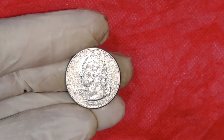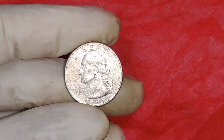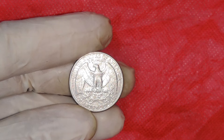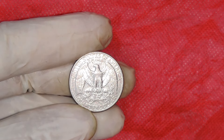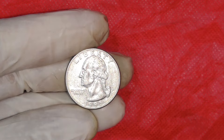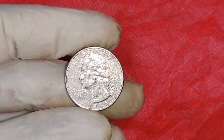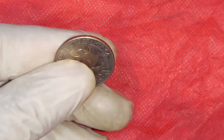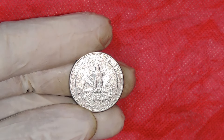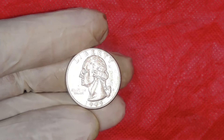There you have it — the story of the 1995 D quarter that could be worth up to $60,000. This coin is a perfect example of why it's important to pay attention to the details in your everyday change. You never know when you might find a hidden gem. Remember, the value of these coins isn't just in their metal or face value — it's in the stories they carry and the passion they ignite among collectors. So next time you come across a 1995 quarter, take a closer look. You might just have a valuable piece of American history in your hands. Thanks for watching. If you enjoyed this video and want to learn more about rare coins and their values, don't forget to like, subscribe, and hit the notification bell. Comment below if you have any rare coins or stories you'd like to share. Until next time, keep collecting and happy hunting!